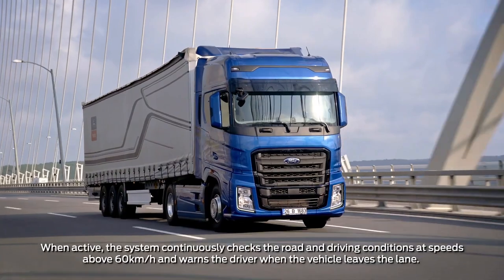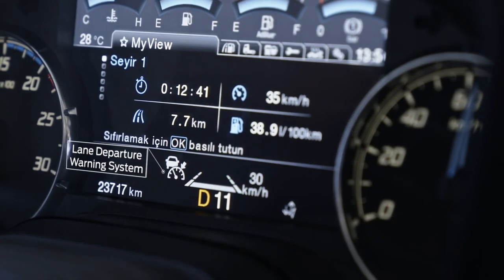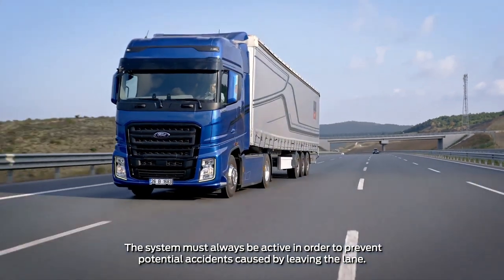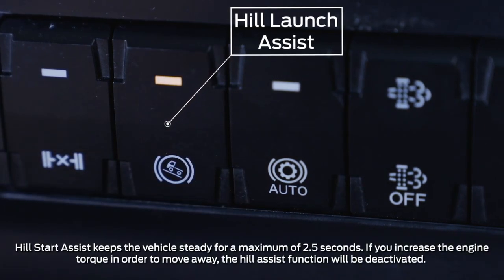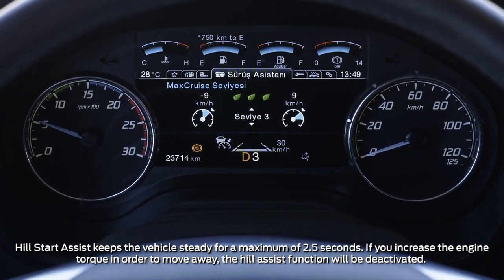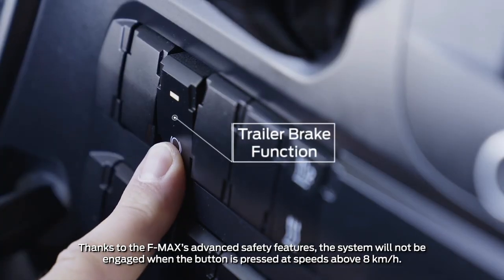Turning off the ESP function will also automatically disable the emergency braking system. The lane tracking system alerts the driver with an audible warning if the vehicle leaves the lane whilst moving. Hill start assist prevents your vehicle from slipping while moving away on an incline and assists with vehicle handling on slippery roads. The trailer brake function makes it easier to connect and release a trailer by applying a brake to the trailer only.